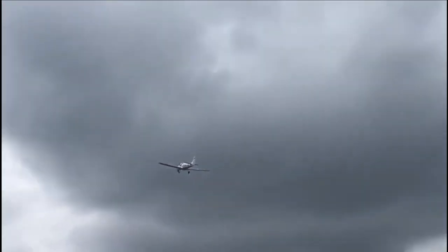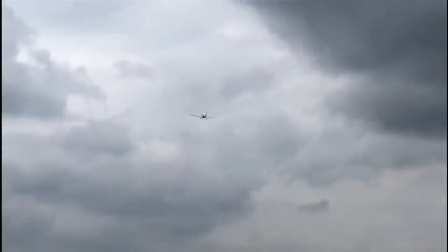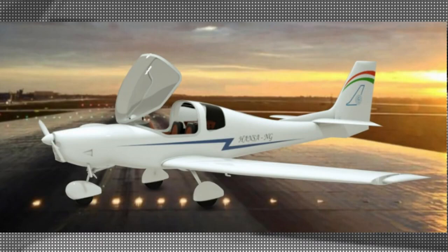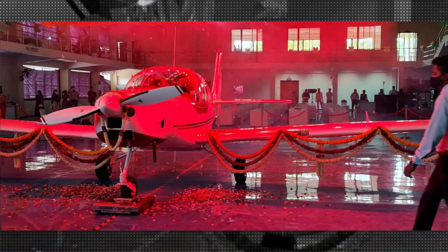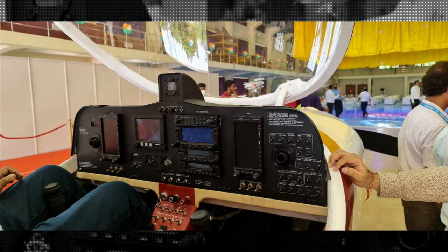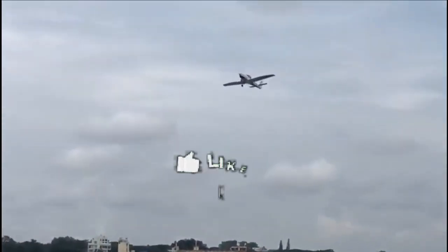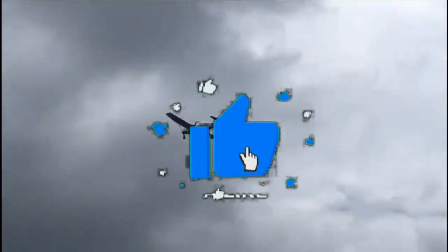NAL has already received more than 80 letters of intent from various flying clubs, and during Aero India 2023, NAL received a letter of intent for 10 Hansa NG aircraft from Women Aviation Services. NAL Director Jitendra J. Yadav has said that a total of 37 flights and 50 hours of flying have been completed, and a few more flights will be conducted before getting type certification by DGCA. Type certification is likely to be completed by April, after which manufacturing will be initiated with public-private industry, enhancing the aerospace ecosystem under Aatmanirbhar Bharat.